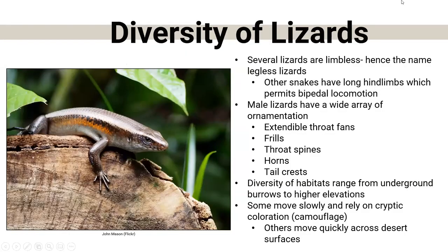Diversity of lizards: there are several species that are limbless. We just talked about how having legs is one characteristic that distinguishes them from snakes — but not all of them follow that. We have one in Nebraska, the slender glass lizard, which is legless. Some have very long hind limbs, which actually enables them to walk on two feet — bipedal. When we look at male lizards, they have a huge variety of ornamentation: extendable throats, frills, spines, or crests — all of which serve specific purposes and adaptations.